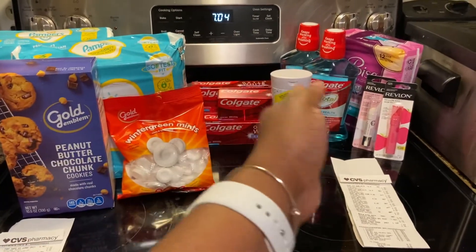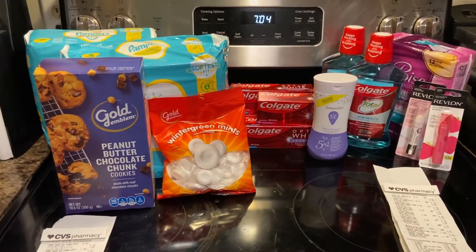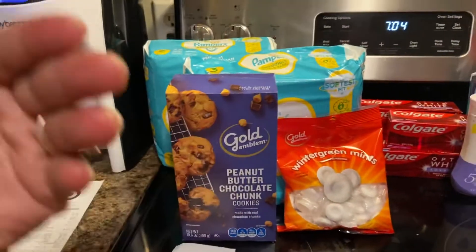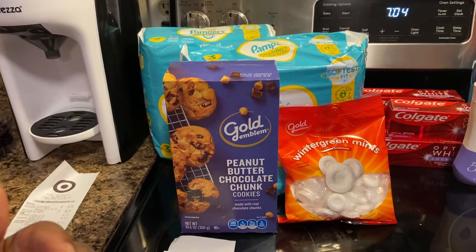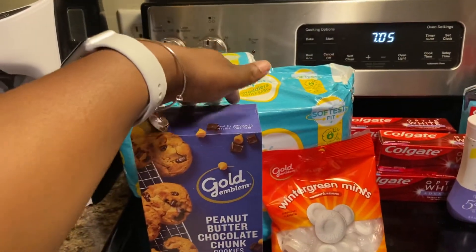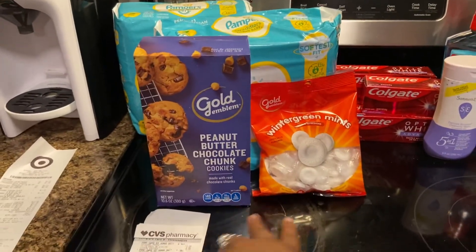From the Colgate to the Revlon is transaction number two. Transaction number one — pretty much this is a deal that I wanted to do myself, not so much because it was cheaper, but because I needed to buy some Pampers. As you all know, I have a newborn, and then these two items were pretty much free.